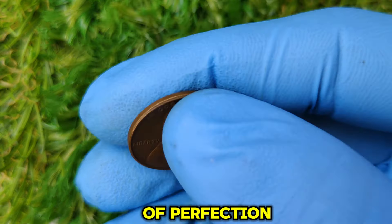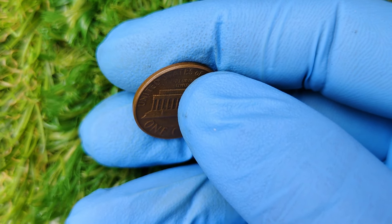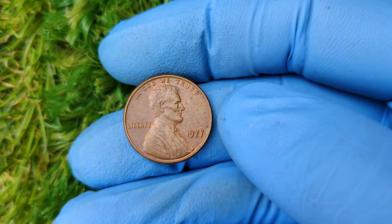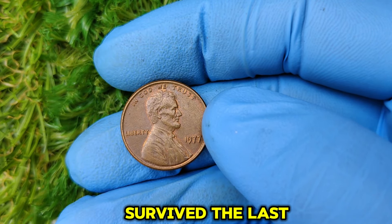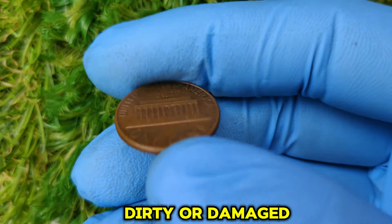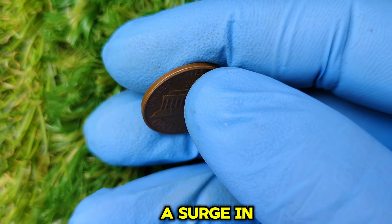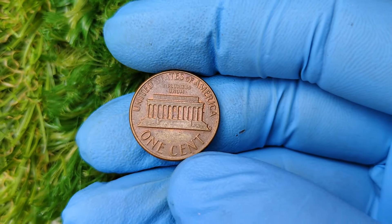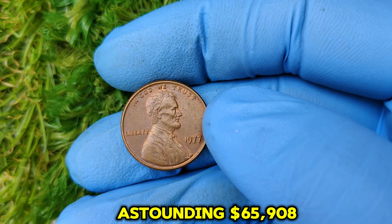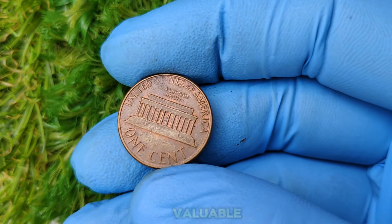These coins are considered the pinnacle of perfection, and collectors are willing to pay premium prices to own them. The key to the 1977 No Mint Mark penny's astronomical value lies in its rarity and top condition. While millions of these pennies were struck, very few have survived the last four decades without significant wear and tear. At a recent auction, a 1977 No Mint Mark Lincoln penny in MS-68 red condition sold for an astounding $65,908. This record-breaking sale has solidified its place as one of the most valuable pennies of the modern era.